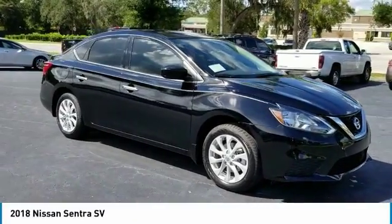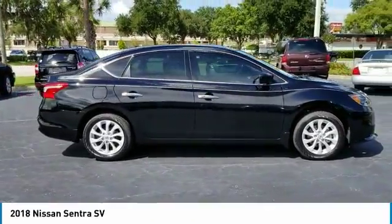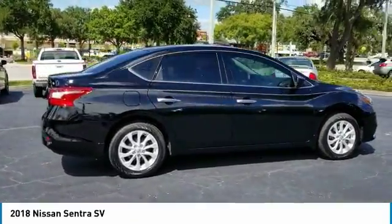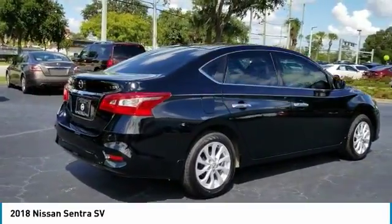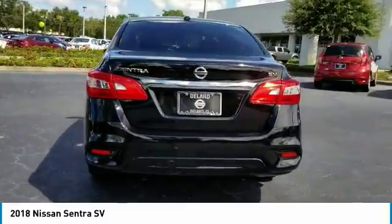We are pleased to show you the 2018 Sentra with its spacious and versatile interior and stellar fuel efficiency. The Nissan Sentra is the obvious choice for anyone who wants to enjoy a stylish and comfortable ride.